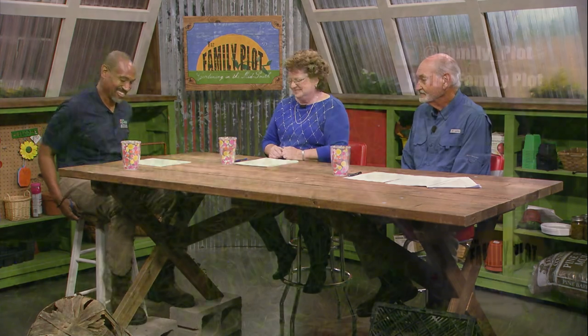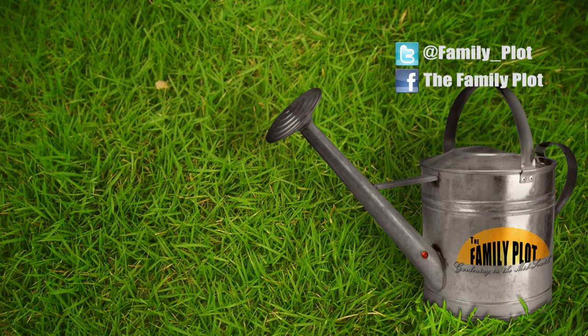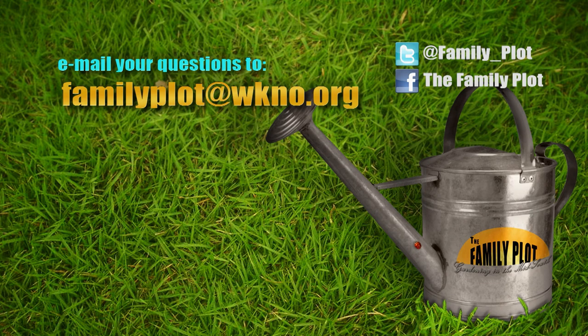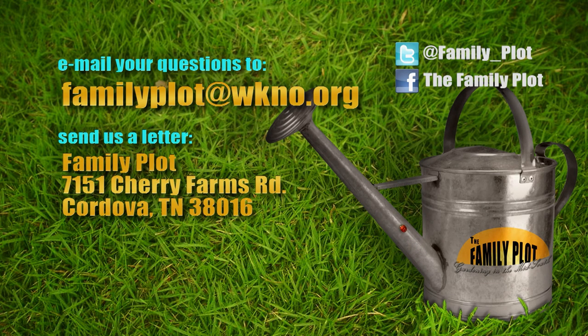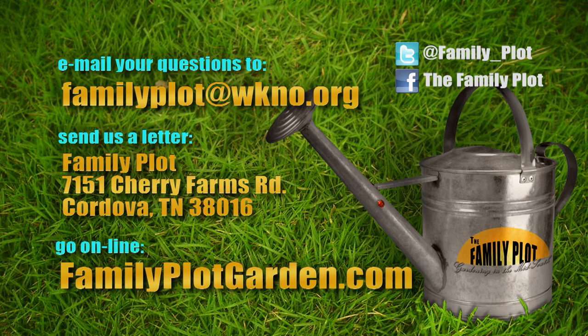Joellen and Mr. D, that was fun — a lot of questions. Thank you much. Remember, we love to hear from you. Send us an email to familyplot@wkno.org, or write to Family Plot, 7151 Cherry Farms Road, Cordova, Tennessee 38016. Or go online to familyplotgarden.com.